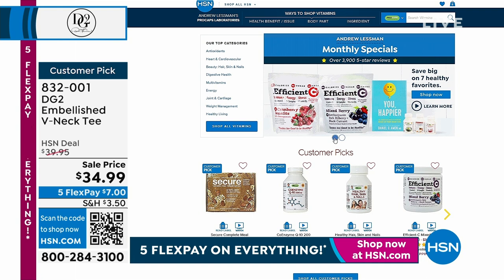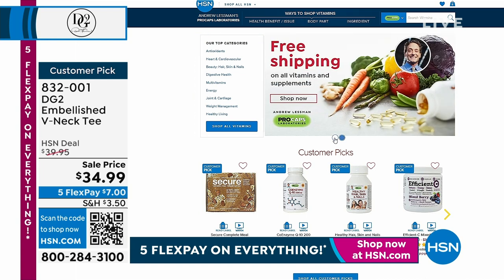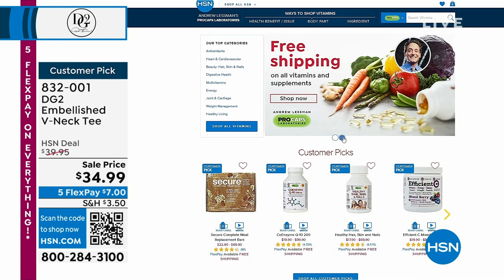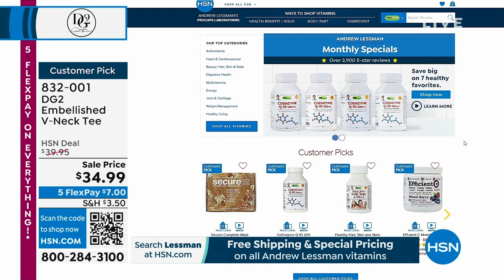On HSN.com there's a free shipping special with Andrew Lesman on all vitamins and supplements — check that out. Tonight at 10 o'clock, host Adam will be with Andrew Lesman for an entire hour. Live here on HSN, free shipping on everything.